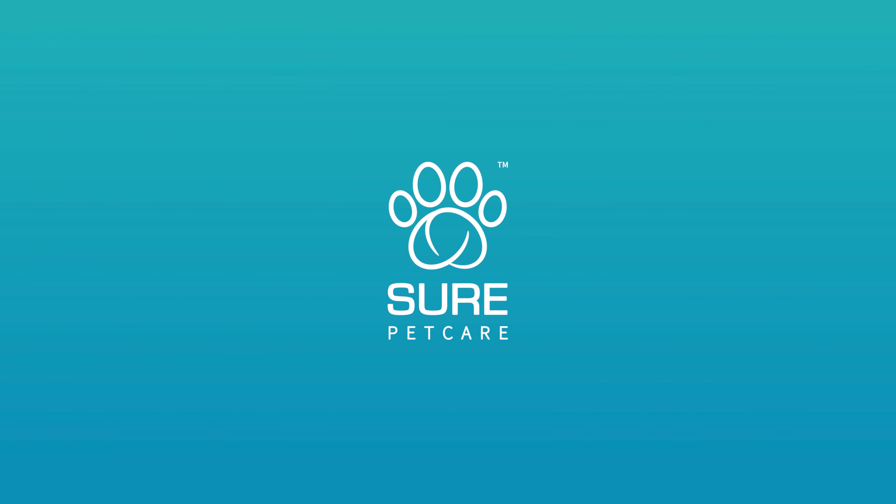Vlacqua Connect. Stronger connections. Longer lives. More love. SurePetCare.